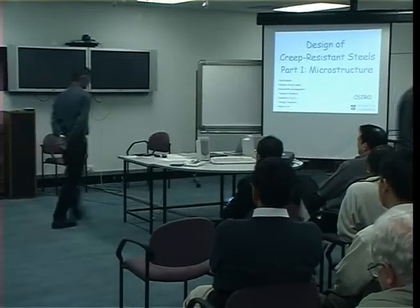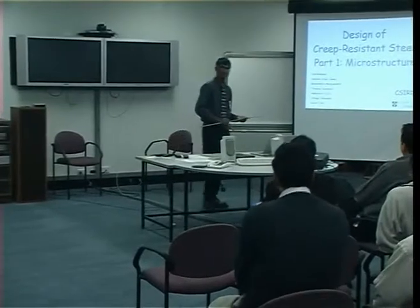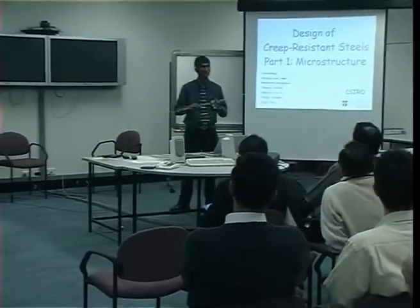Well, thank you all for coming. I'm delighted to see such a large audience. I hope it remains the same size for the other lectures. There's a true test here today.